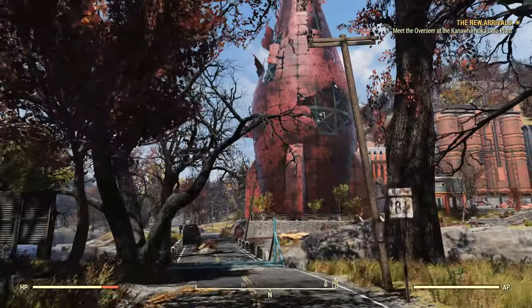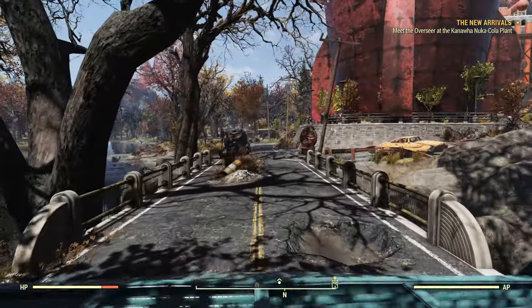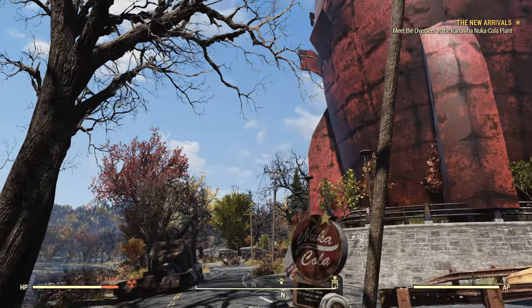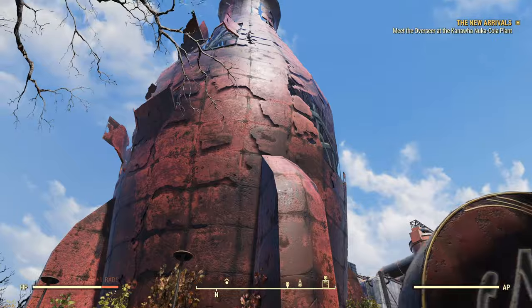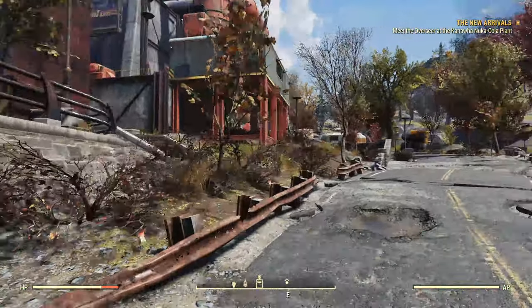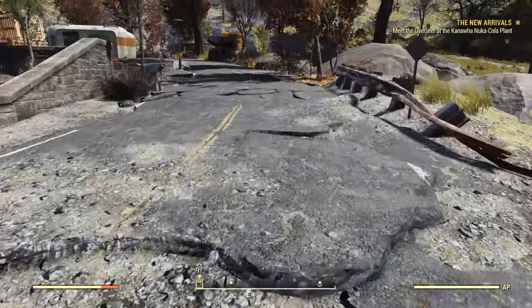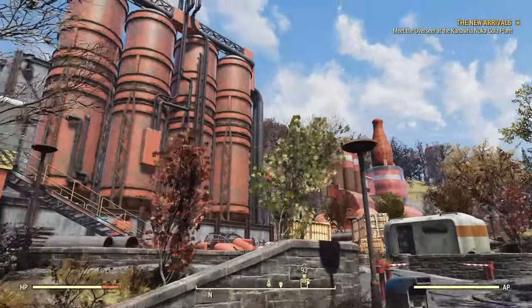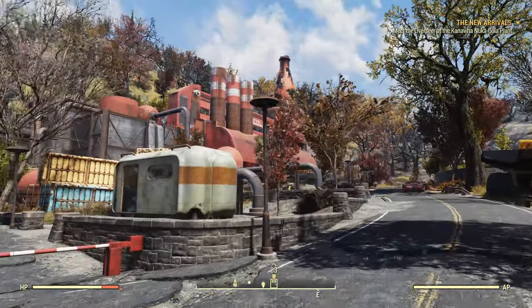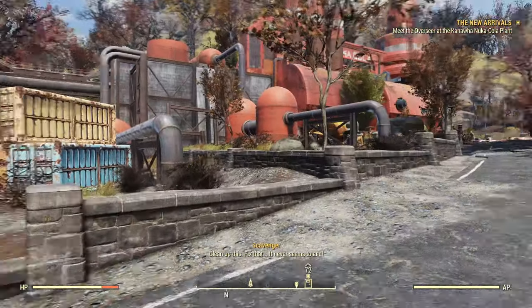We've actually been here before — I came here for a couple of different videos. We came here to find some things for the TNT domes, and we also came up here during the Nuka-Cola lore video and the Wasted on Nuka-Shine lore video. This will actually be the second time that this plant has changed since the game launched.